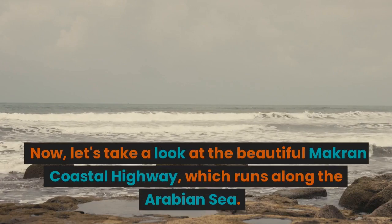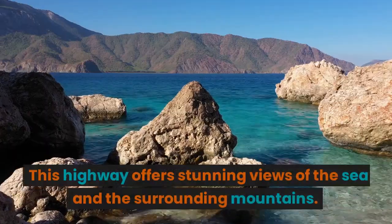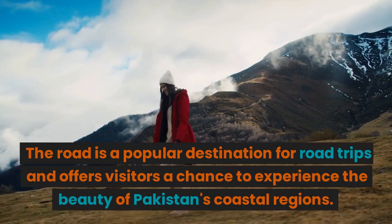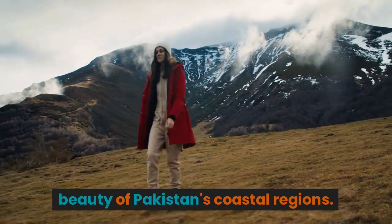Now, let's take a look at the beautiful Makran Coastal Highway, which runs along the Arabian Sea. This highway offers stunning views of the sea and the surrounding mountains. The road is a popular destination for road trips and offers visitors a chance to experience the beauty of Pakistan's coastal regions.